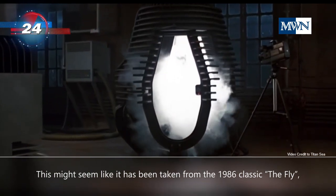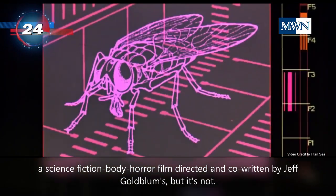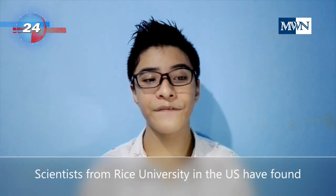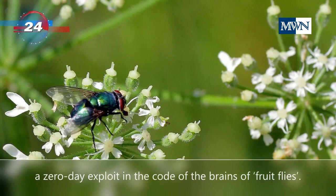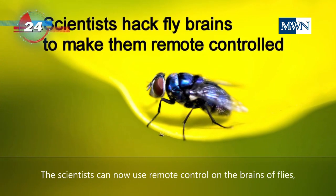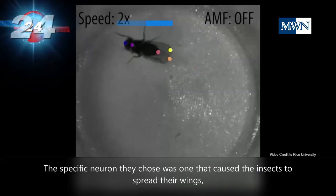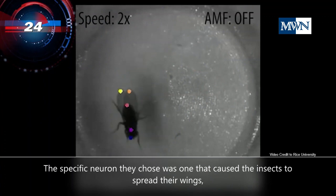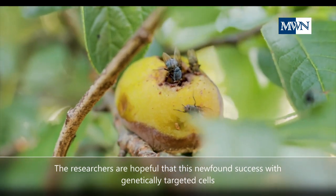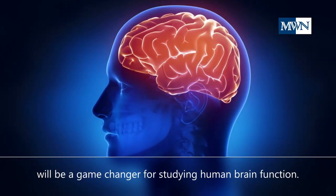This might seem like it has been taken from the 1986 classic, The Fly, a science fiction horror film directed and co-written by Jeff Goldblum, but it's not. Scientists from Rice University in the US have found a zero-day exploit in the code of the brains of fruit flies. The scientists can now use remote control on the brains of flies after they had neurons controlling the bodies and movements of the flies. The specific neuron they chose was one that caused the insects to spread their wings, which is a common mating gesture. The researchers are hopeful that this newfound success with genetically targeted cells will be a game-changer for studying neuron brain function.